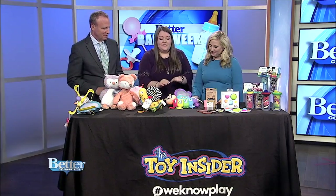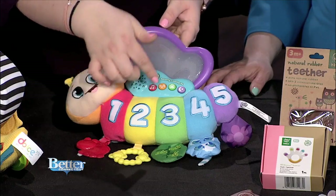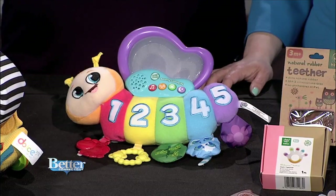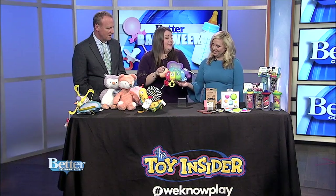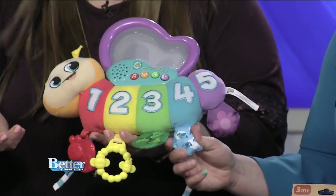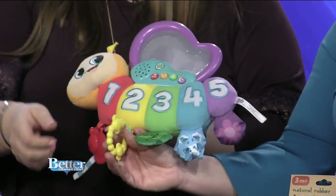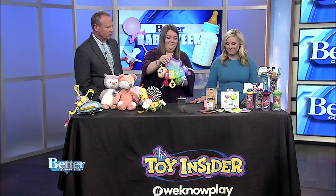To help babies learn even more, this is the Butterfly Counting Pal. It's a really cute plush toy with five numbered buttons. When you press them, it'll play different songs that teach numbers and colors. When it's time to go to sleep, it plays really nice soothing music. It also has dangling toys that crinkle, with squeaks and some teething toys. If it doesn't crinkle, return it.